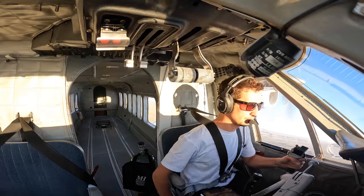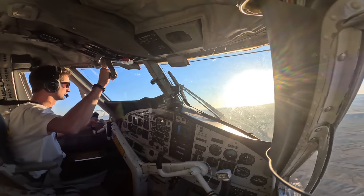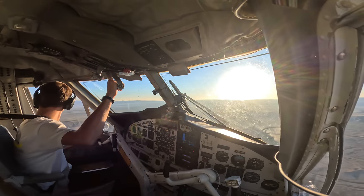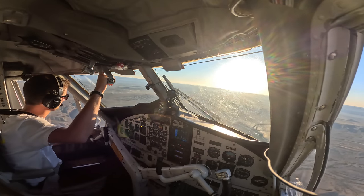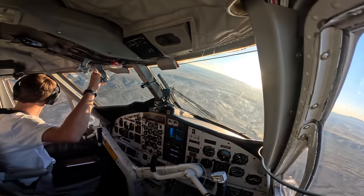Oh boy, I can't see anything with that sun.